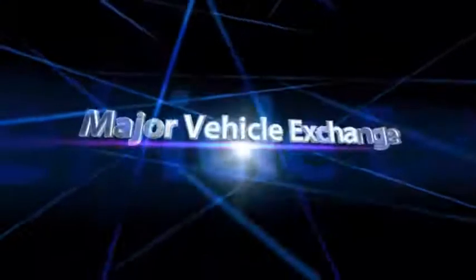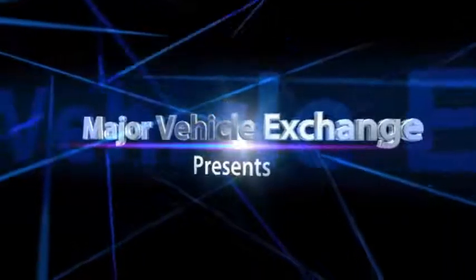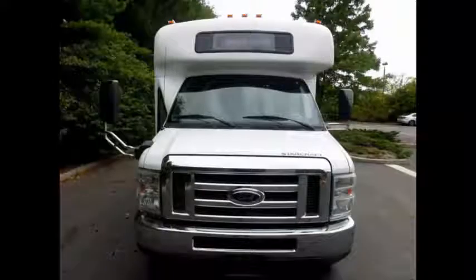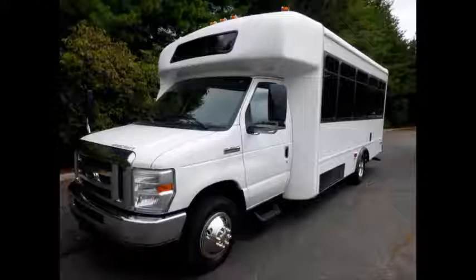Major Vehicle Exchange presents used medical buses for sale: a 2011 Ford E450 Wheelchair Shuttle Bus, stock number 84860. This used medical bus for sale has a clear title. We have reconditioned this bus as needed and have detailed it to give it an excellent appearance.